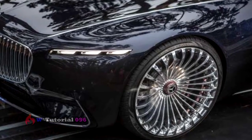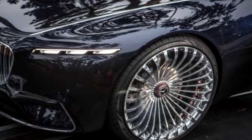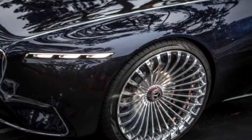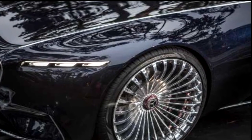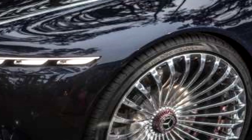Mercedes says the range would exceed 200 miles. Mercedes has made no announcements regarding production of this amazing vehicle; however, we wouldn't be surprised to discover some of the Vision's styling cues on future Maybach luxury automobiles.